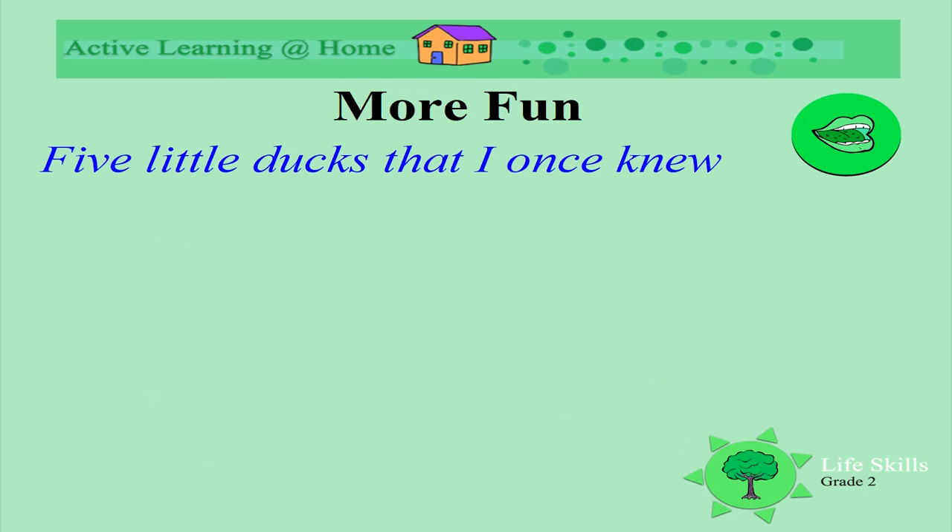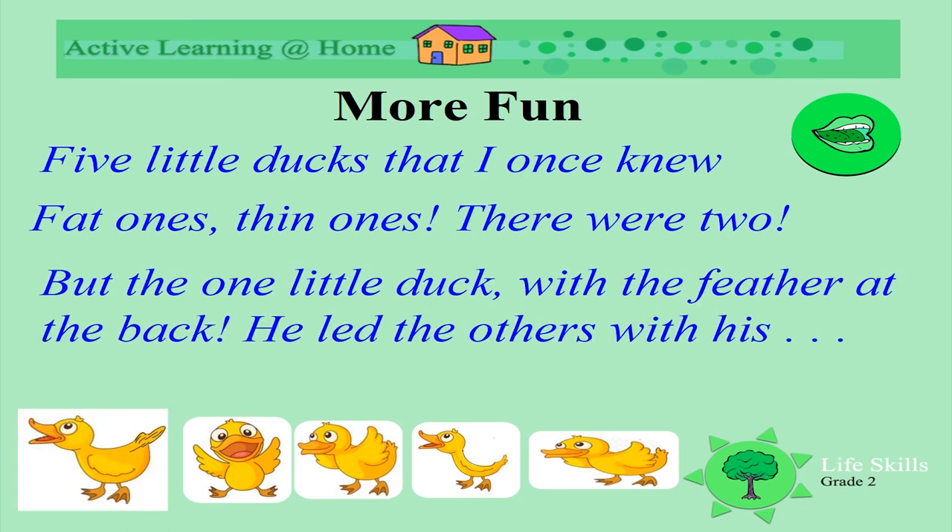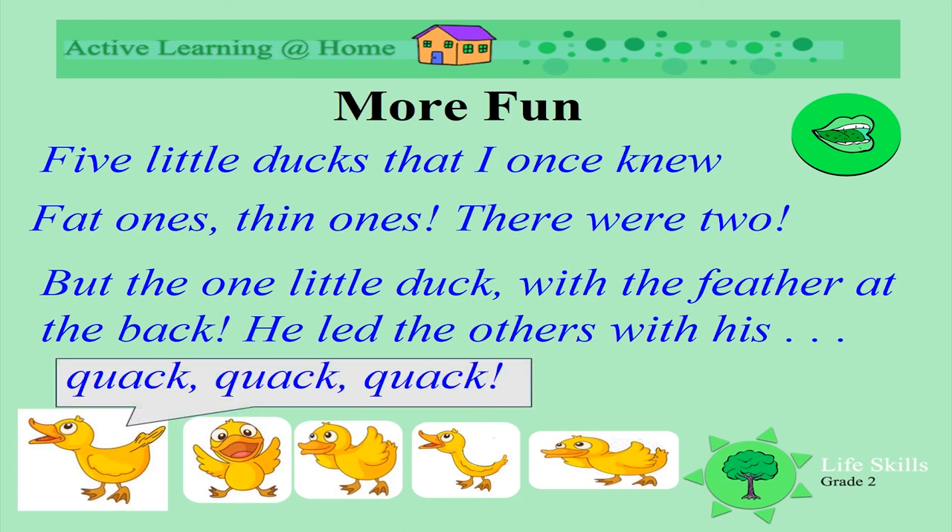Are you going to say this with me? Do you know this rhyme — Five Little Ducks? Let's say it. Five little ducks that I once knew, fat ones, thin ones, there were two. But the one little duck with the feather at the back, he led the others with his quack, quack, quack. Read the words again: Five little ducks that I once knew, fat ones, thin ones, there were two. But the one little duck with the feather at the back, he led the others with his quack, quack, quack.